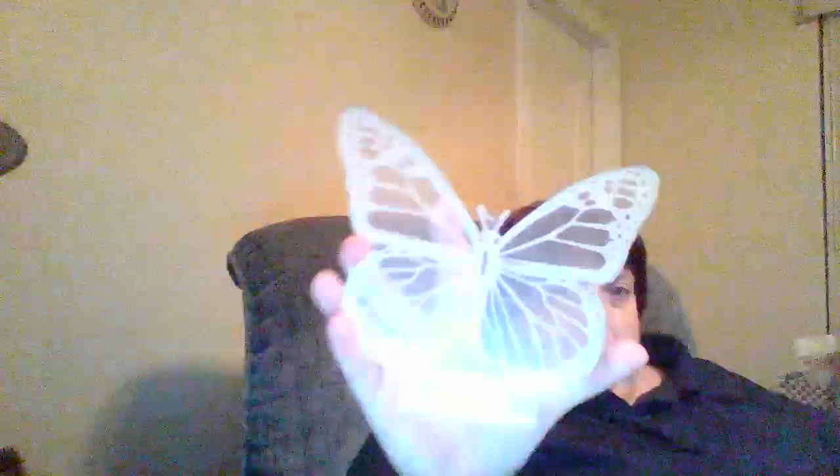I'm just gonna tear the box. It comes with this thing, and then it comes with a remote control. And then the butterfly goes on that little stand.